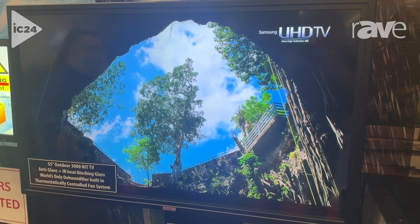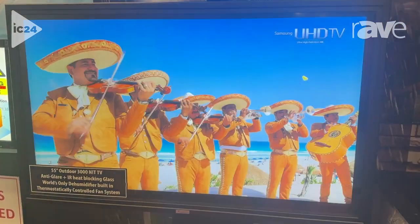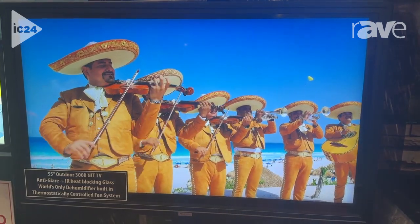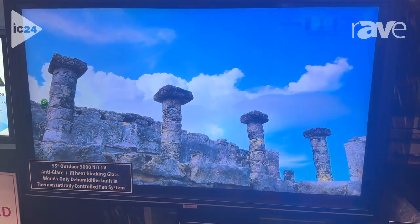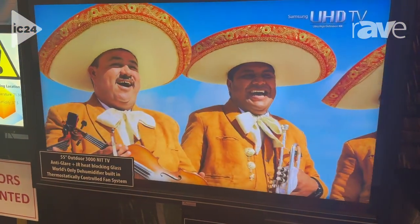With all the automated fan systems and the thermostat in there, you're going to keep it nice and cool. A nice, dry, cool environment is going to help your TV last a lot longer and perform as much as you like. For any additional information, feel free to contact us on our website, www.miragevisiontv.com.